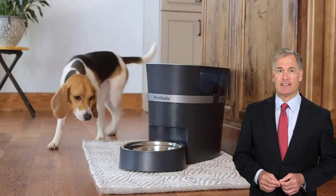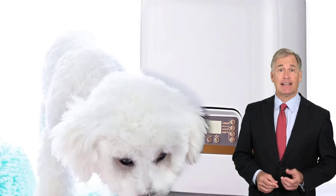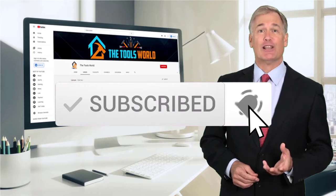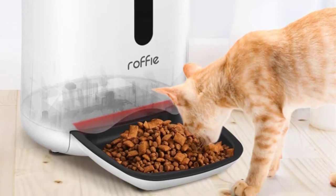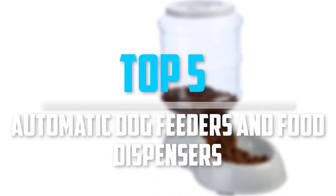You can see their latest prices and find out more information about these products by using the links below in the description. And don't forget to hit the subscribe button. So let's get started with the video. Are you looking for the automatic dog feeders and food dispensers in your budget? In today's video we break down the top 5 automatic dog feeders and food dispensers.